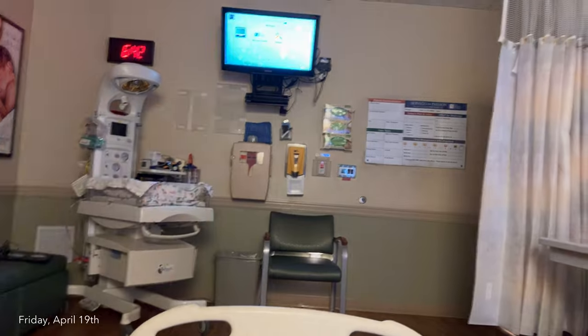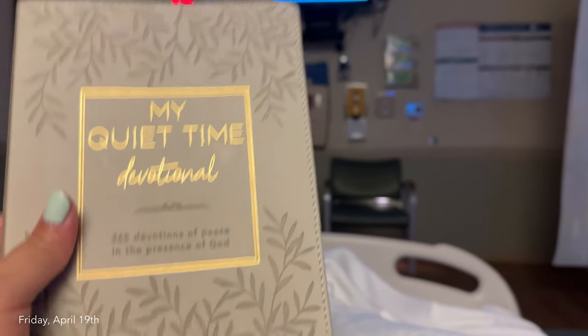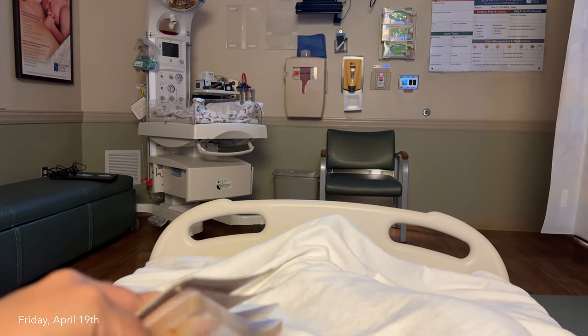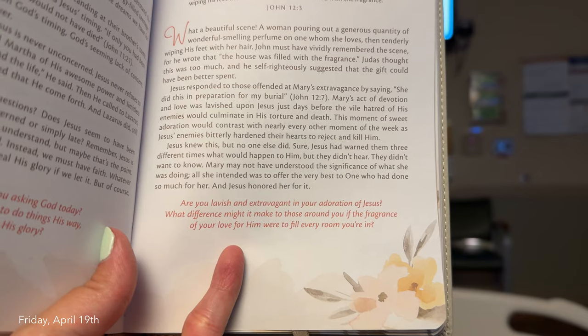Still got to get the epidural, and there's a nasty medicine they make me drink. I read my daily devotional — it was talking about when Mary was pouring the oil on Jesus' feet and how the aroma filled up the room. The question was: does your love for Jesus fill up every room? I thought, I can't say my love for Jesus fills up every room I'm in, so that's something I want to start working on. It's 7:10 — they're about to come do my epidural in a few minutes, the OR is being prepped, and we should be in there by 7:30.